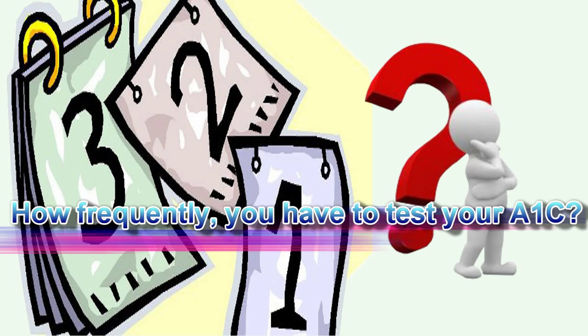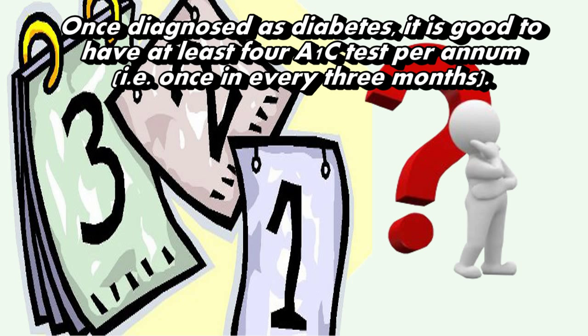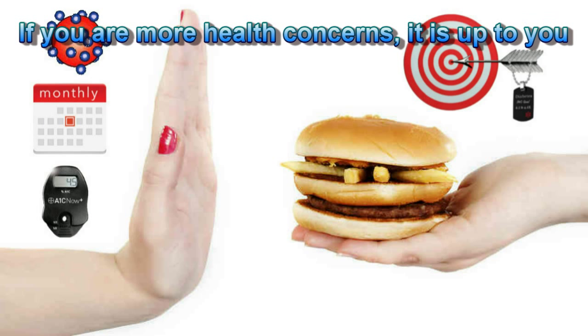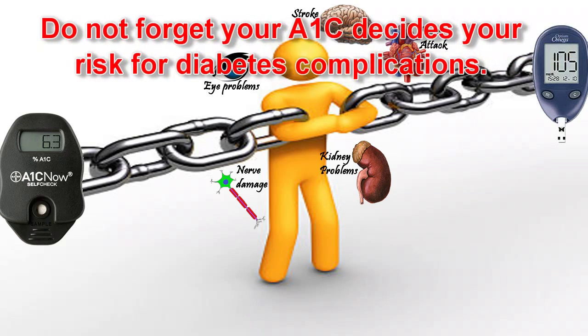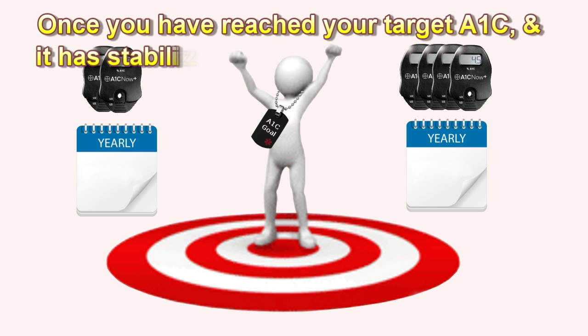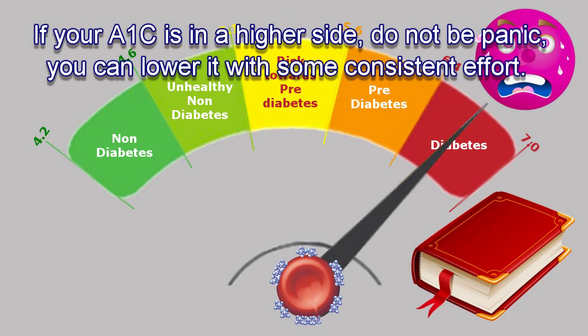How frequently do you have to test your A1c? Once diagnosed with diabetes, it is good to have at least 4 A1c tests per annum — that is, once every 3 months. If you have more health concerns, you may choose to have an A1c test even monthly until you reach your target by modifying your treatment regimen. Do not forget: your A1c decides your risk for diabetes complications. Once you have reached your target A1c and it has stabilized, you can reduce taking A1c tests to 2 to 4 times yearly. If your A1c is on the higher side, do not panic — you can lower it with consistent effort.